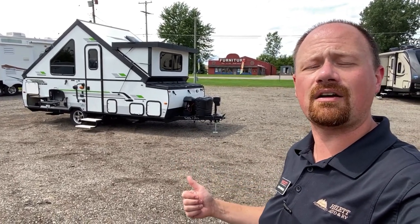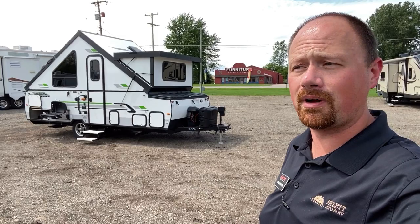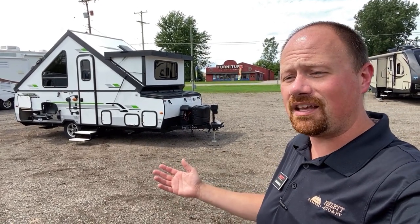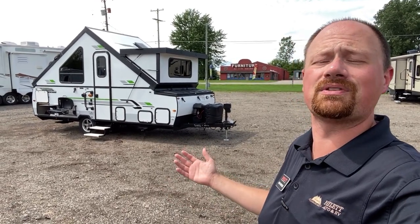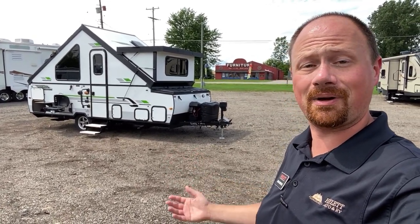It's one owner. We sold it down the street at Haylet RV when it was brand new originally. Looks like maybe they used it a couple of times, just didn't have a chance to get out and use it a whole bunch more than that. The original grill's not even touched from the outside. It's in great shape.